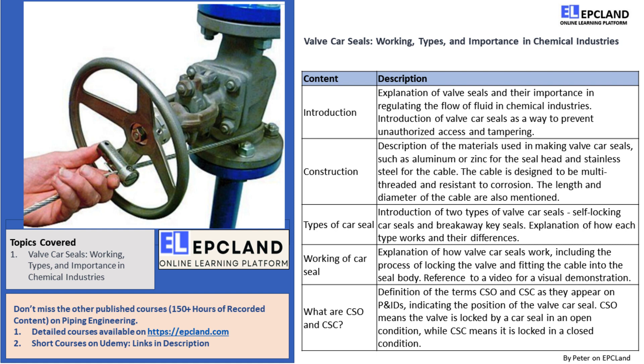So how do valve car seals work? To lock the valve, we need to lock the handwheel or lever of the valve. The cable of the valve car seal is fitted in such a way that it locks the lever or handwheel of the valve and is then entered into the seal body and fits inside it. The extra cable outside of the body is then cut down.